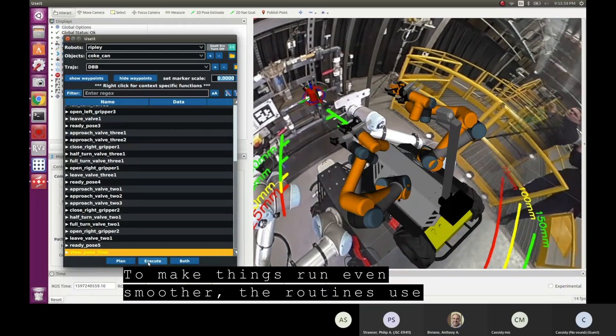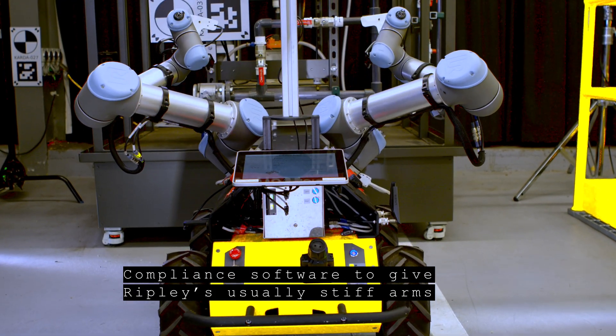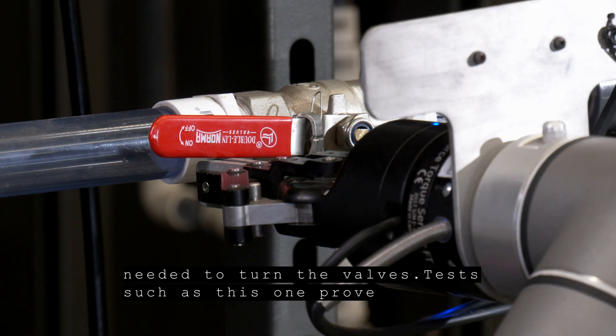To make things run even smoother, the routines use compliance software to give Ripley's usually stiff arms some springiness. It helps with the subtle movements needed to turn the valves.